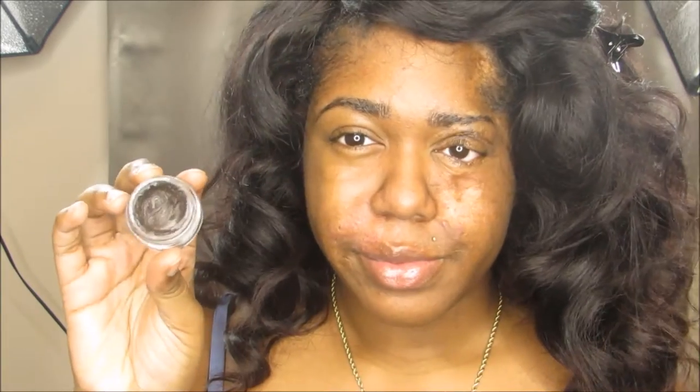I'm excited to be back with you guys if you can't tell, but I'm gonna moisturize my lips using the Carmex lip moisturizer. I love this stuff so much, and then we're gonna jump right into doing our brows.